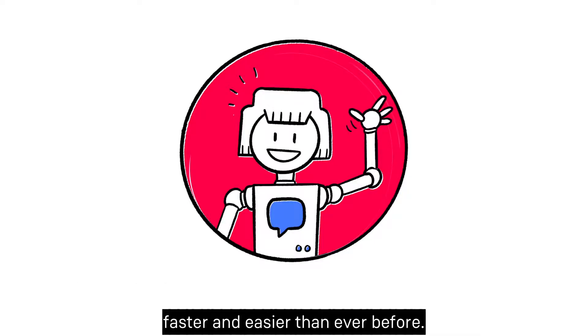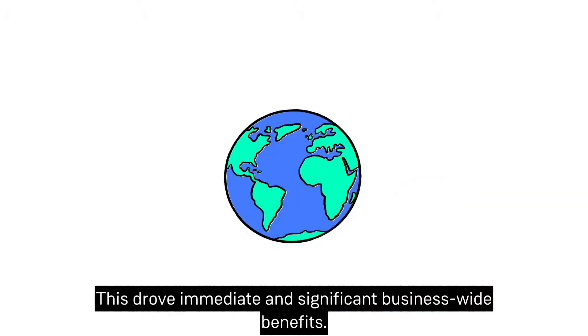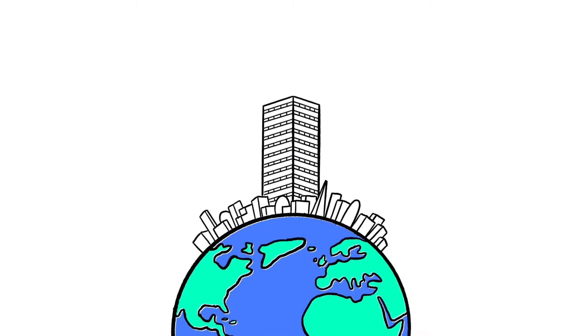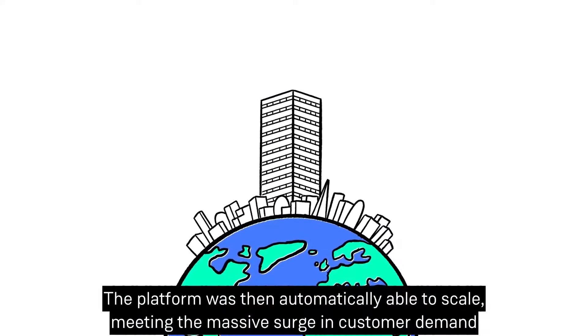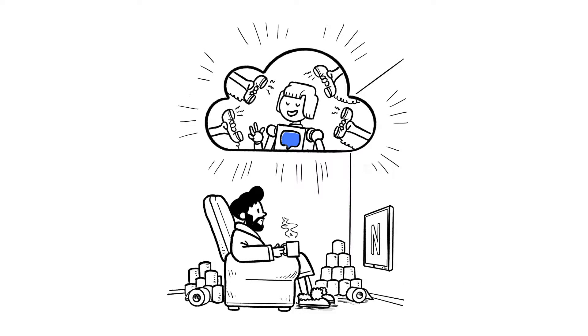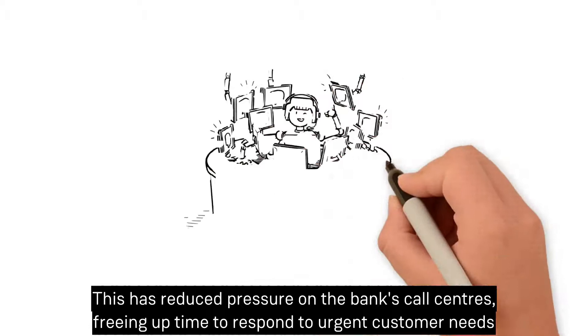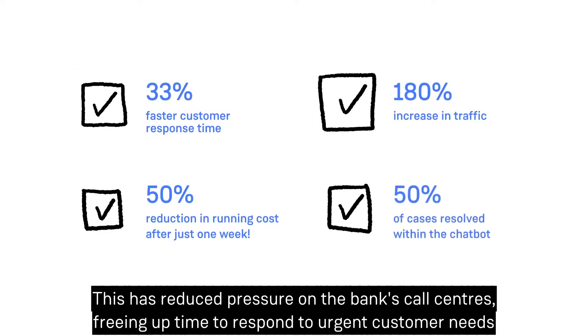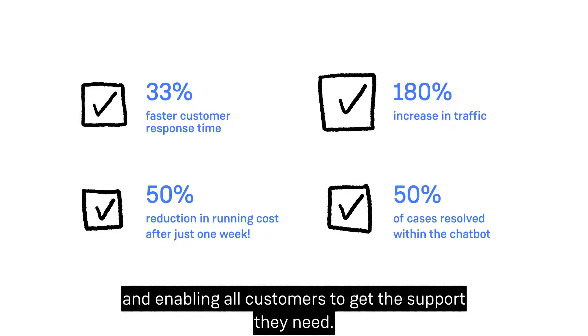The chatbot directs users to the appropriate department so they can get answers faster and easier than ever before. This drove immediate and significant business-wide benefits. The platform was then automatically able to scale, meeting the massive surge in customer demand when we all went into lockdown. This reduced pressure on the bank's call centers, freeing up time to respond to urgent customer needs and enabling all customers to get the support they need.